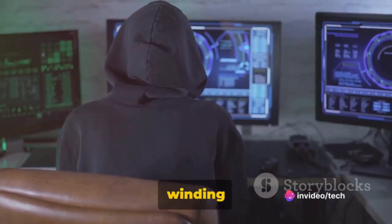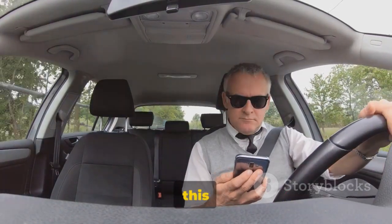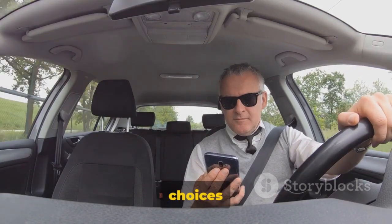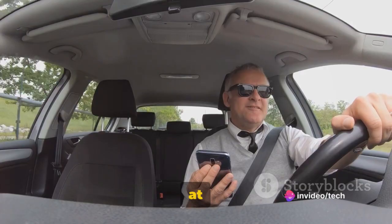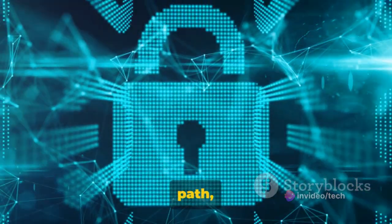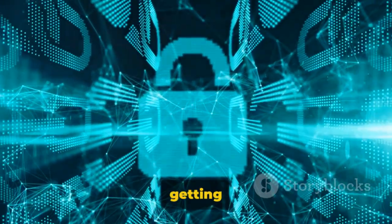Imagine walking down a long winding road. This road represents your journey on the internet. Along this road there are many turns, twists, and forks. These are the choices you make online — each choice can either lead you to safety or put you at risk. Today we'll guide you through this complex path, highlighting the pitfalls that might lead to a Facebook account getting hacked.